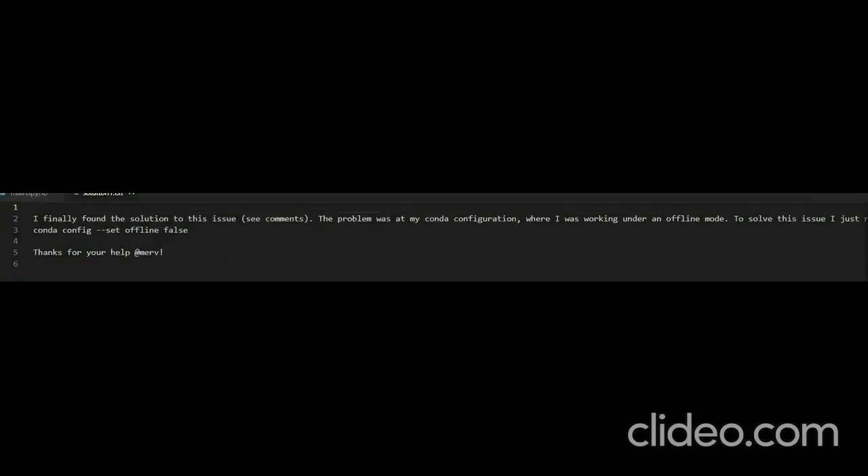I finally found the solution to this issue. The problem was in my Conda configuration, where I was working under offline mode. To solve this issue, I just ran: 'conda config --set offline false'. Thanks for your help, Merv.